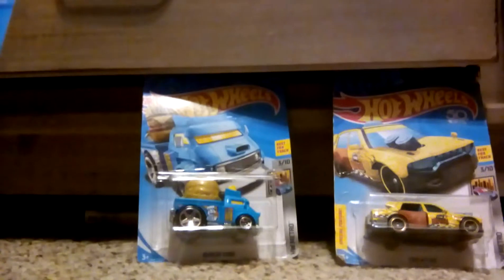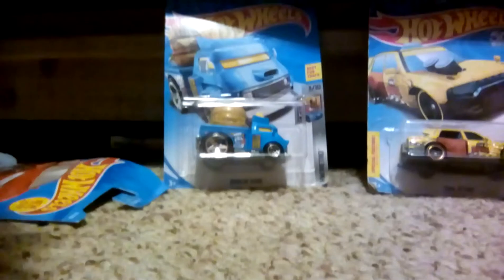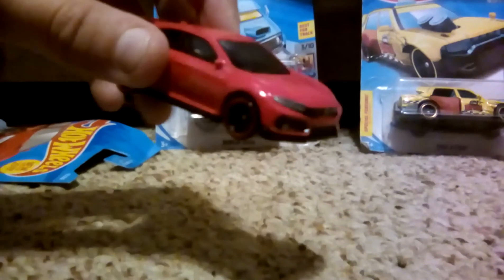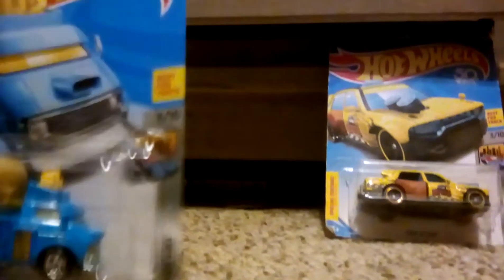We're gonna unbox the Honda Civic 2018 Type R. Look how amazing this car looks — sorry, I can't find the camera. This car looks amazing.